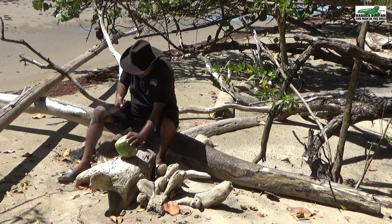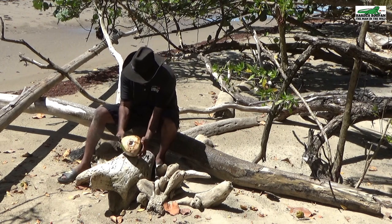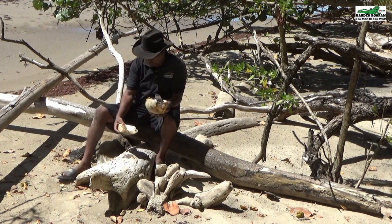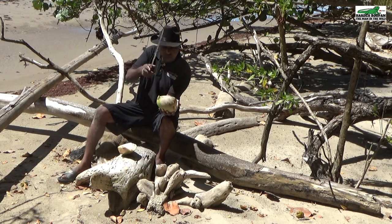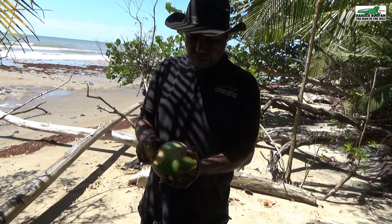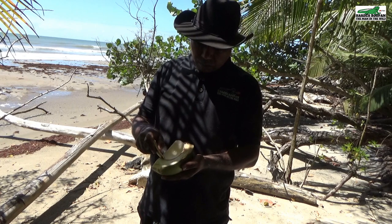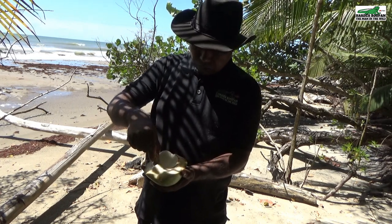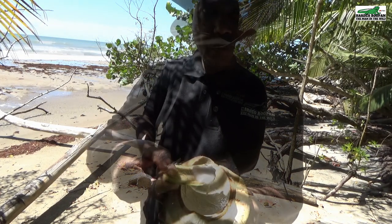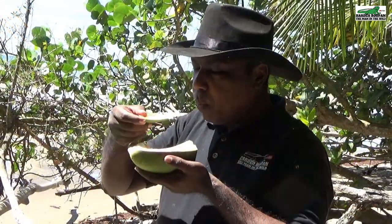I will cut the coconut open into three separate parts. This coconut has a very thin layer of jelly. I will use the spoon that I had cut earlier to remove the jelly. Continue watching as I have another delicious surprise coming up. Coconut jelly is very delicious.